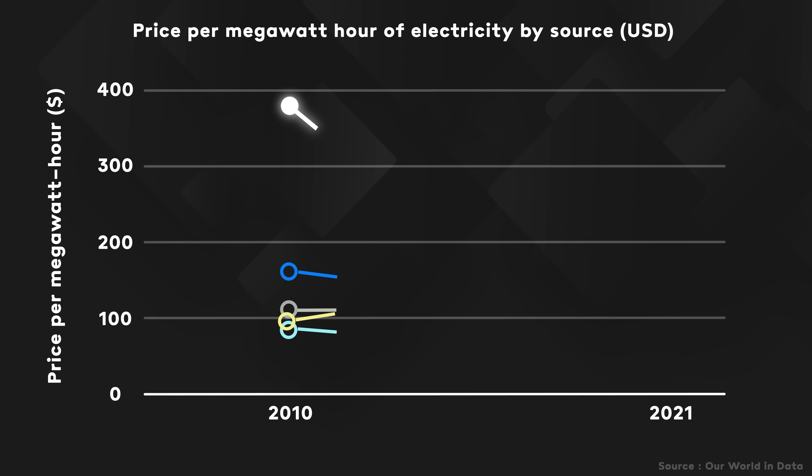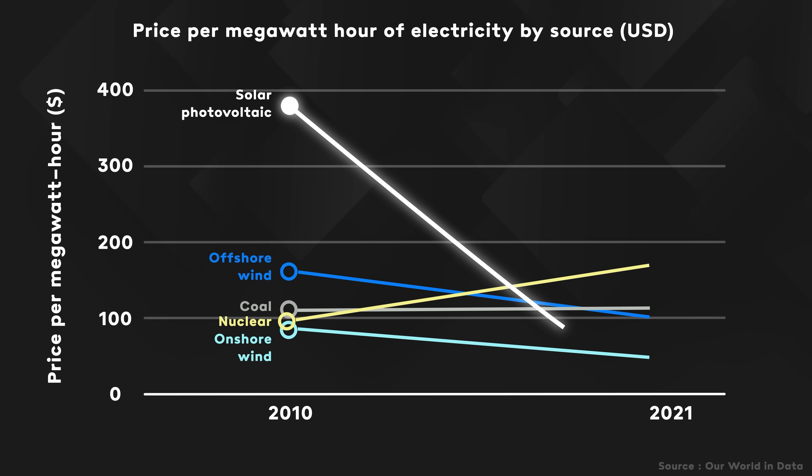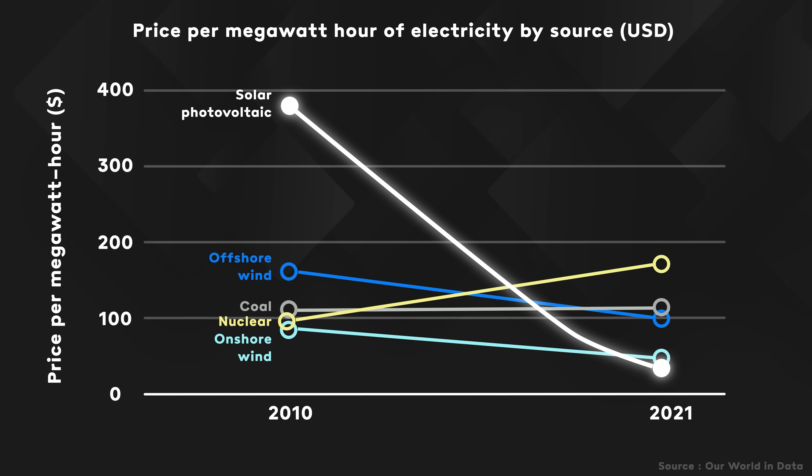You'd be forgiven for thinking that technological advancements and cost reductions in solar photovoltaic technology are nearing the end of their journey by now. I mean, there's surely not much road left after a price drop of more than 90% in 10 years? But those in the know say the opposite may be true — they're suggesting we may be on the cusp of yet another steep market disruption S-curve.